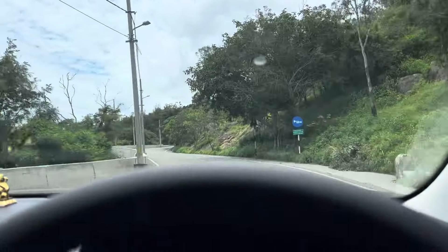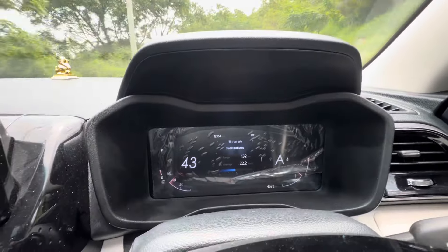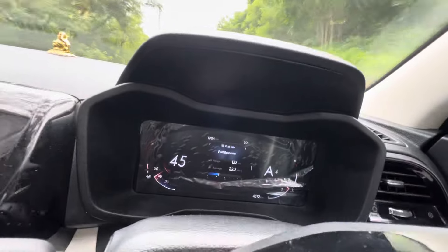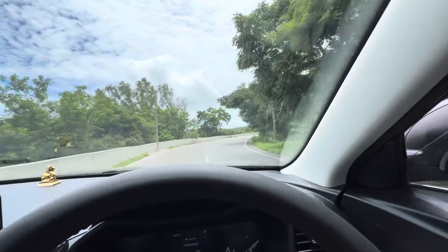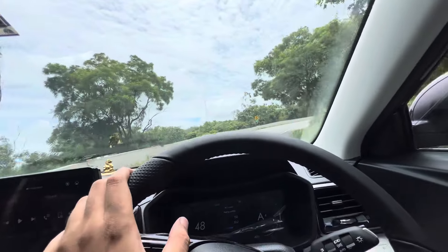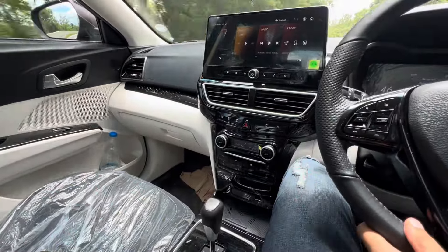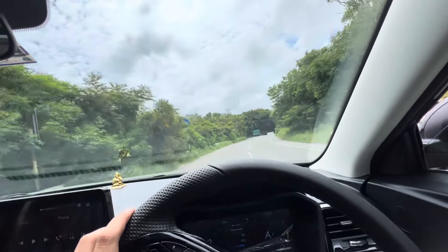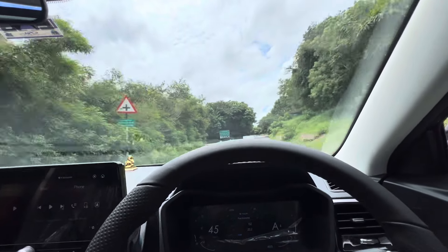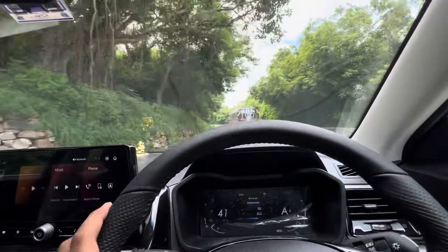I never tried this before — starting on the tip of a mountain — and it's picking up fine. The car is climbing in third and fourth gear. RPM is around 2000, then it changes to fourth gear and RPM drops to near 1000. The car is climbing the hill. This is the AMT gearbox performing pretty well.